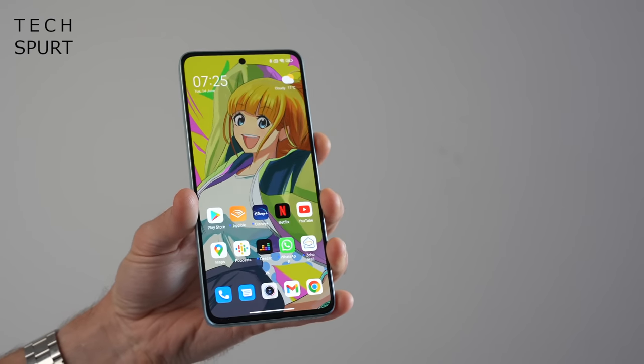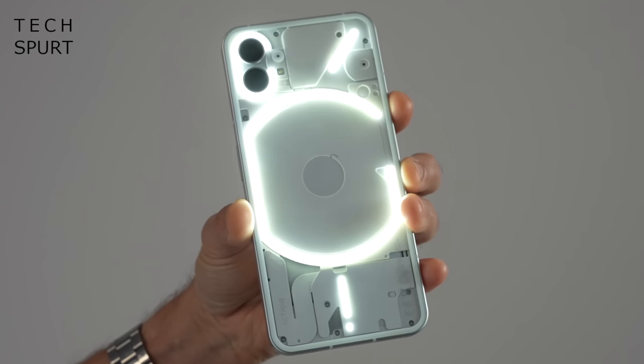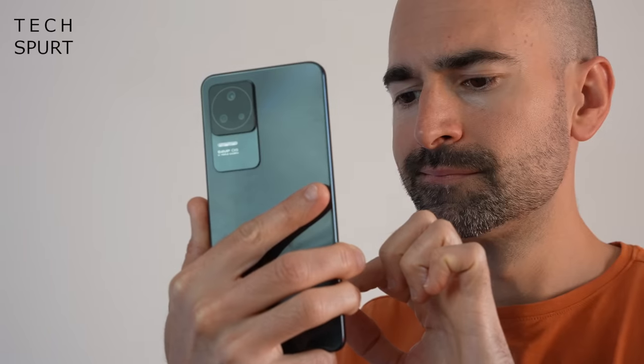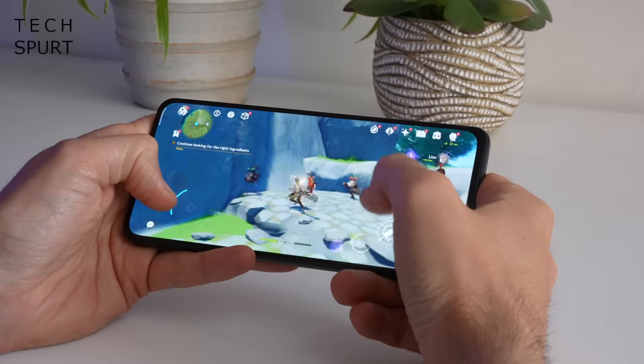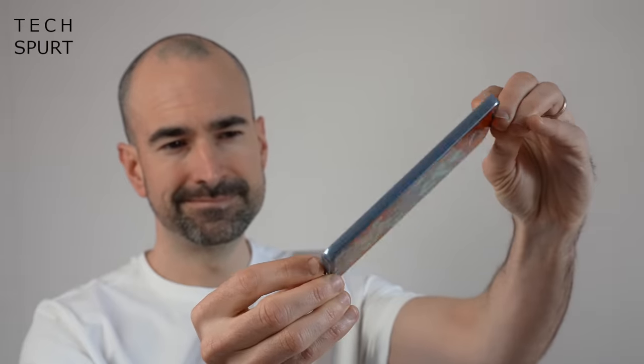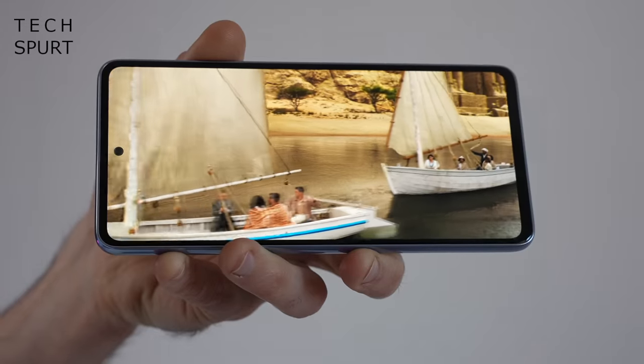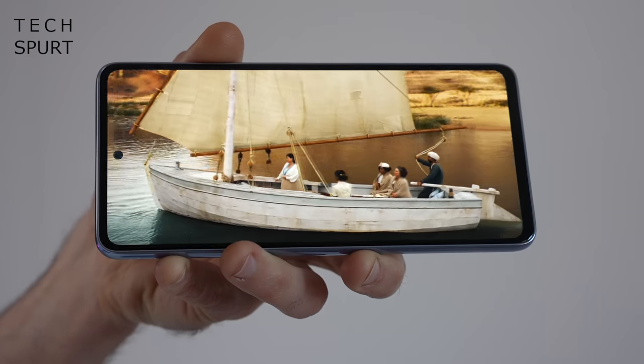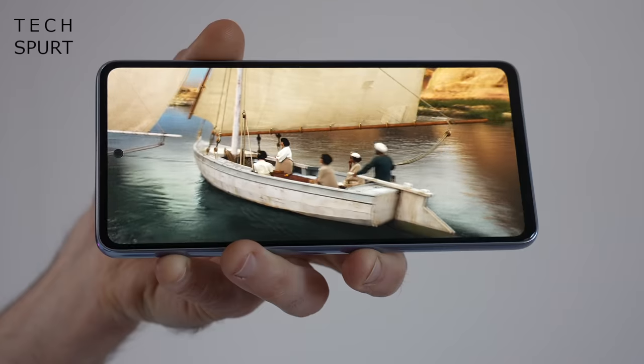For around 400 quid or sometimes a bit less, you can get yourself a beefy phone with a gorgeous OLED screen, feature-packed cameras, some serious grunt for gaming, good 5G action, and specs that are truly impressive — all for less than half the price of one of those overrated iPhones. So this is my personal pick of the very best £400 and under smartphones you can get right now as we melt our way through summer 2022.